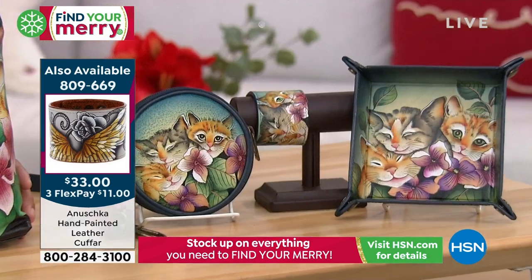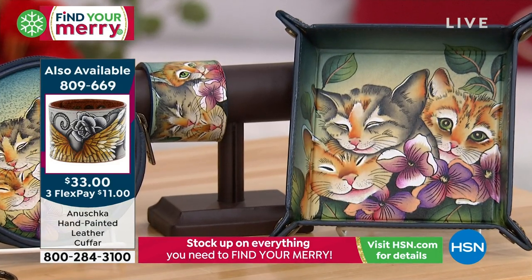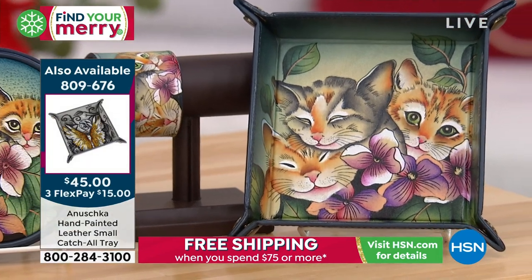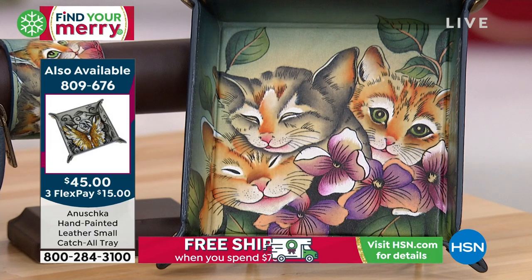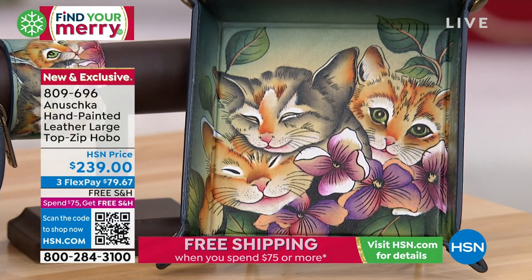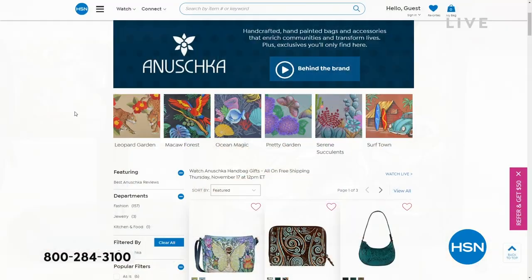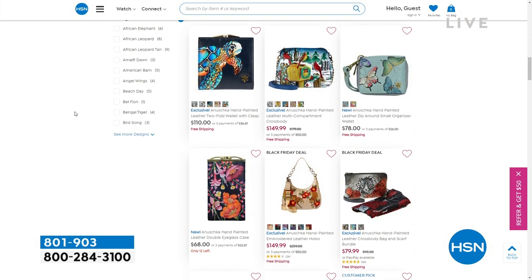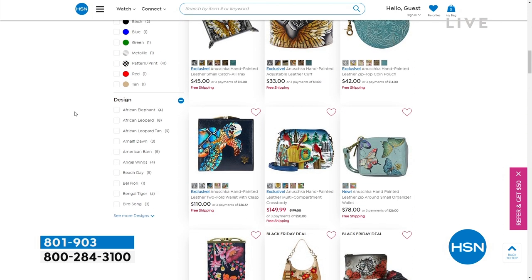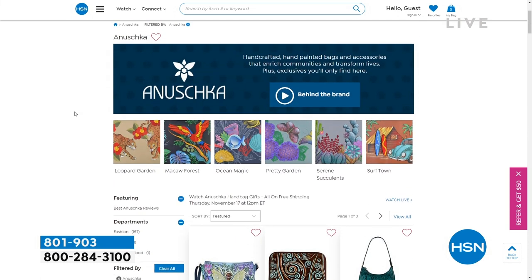If you want the top zip coin pouch, it's $42. We do have it for you on FlexPay. Remember, you get free shipping and handling on everything when you spend $75 or more. The coin pouch is also genuine leather, hand-painted, and hand-touched. The cuff is a two-inch wide leather cuff with three different snaps on both sides — technically six snaps total. $11 gets that home. And my favorite, the catch-all tray: so practical, a gift people are going to see and use all the time. Something under $50 and meaningful — a work of art done by hand. 809-676 is your item number for the catch-all tray. Go to hsn.com for the largest selection of Anushka handbags.